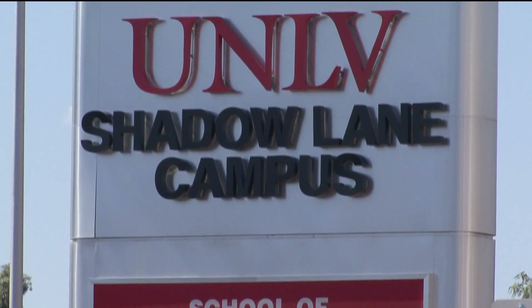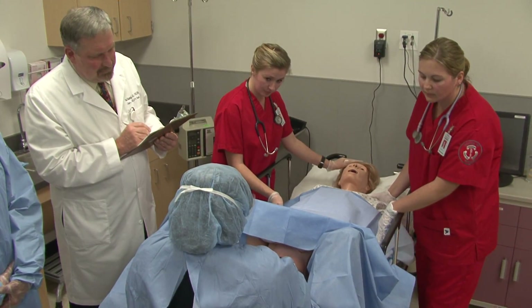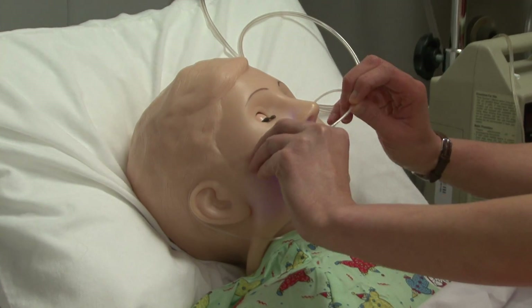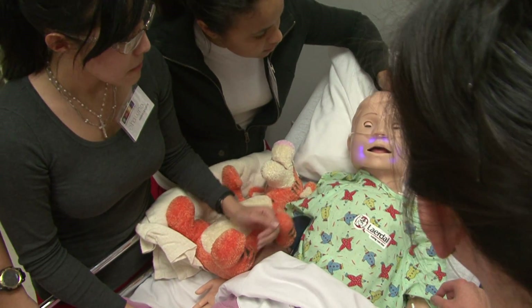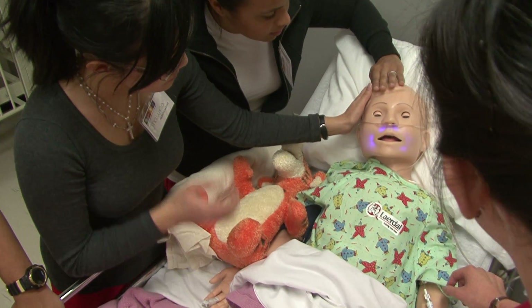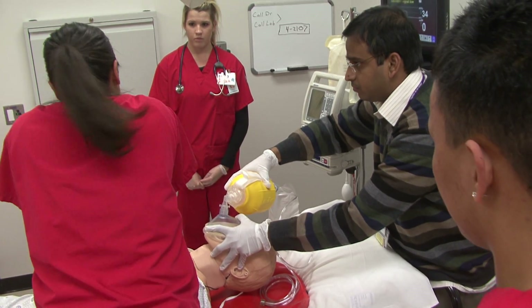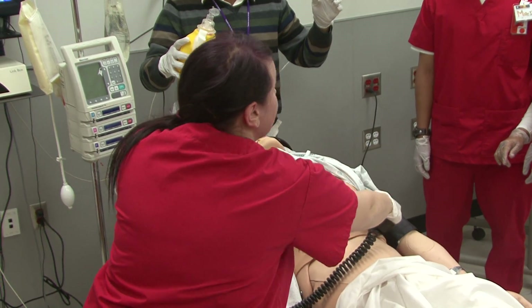Nursing students at UNLV are getting some side-by-side, hands-on training for real-life medical emergencies — except the patients are robots, or at least a mix of plastic, circuits, and sensors. They're being used in the 31,000 square foot clinical simulation center here in Las Vegas to help train UNLV students, along with students at Nevada State College and the UNR School of Medicine.